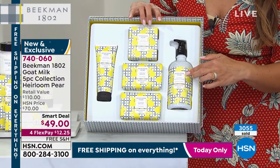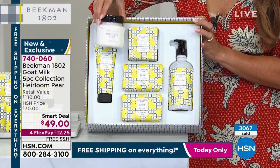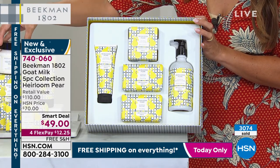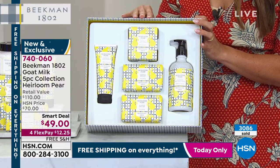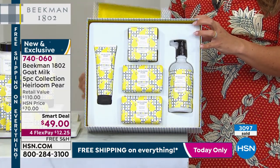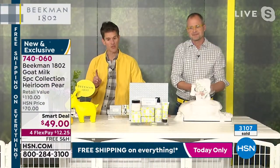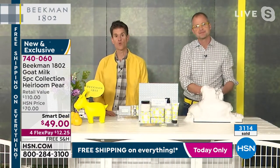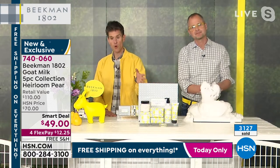Everything is packed with that goat milk, from the two bars of soap to the hand cream to the body cream. Just look how the body cream — you're getting the full-size tub of the body cream in heirloom pear. It comes in its own beautifully designed box, so you could break that out and give it as its own gift. A lot of people are buying two and three and four sets because it's not on auto delivery, and people love to collect the boxes. We're only doing one full-size batch of all of the products in heirloom pear.